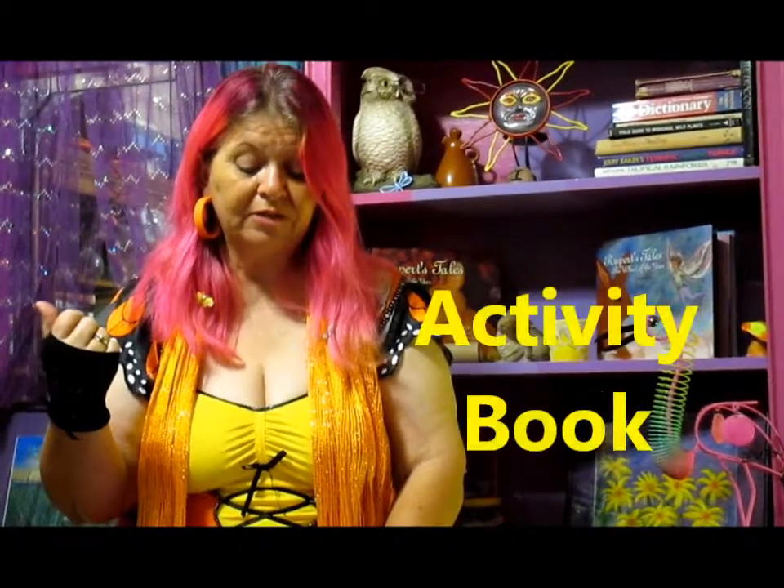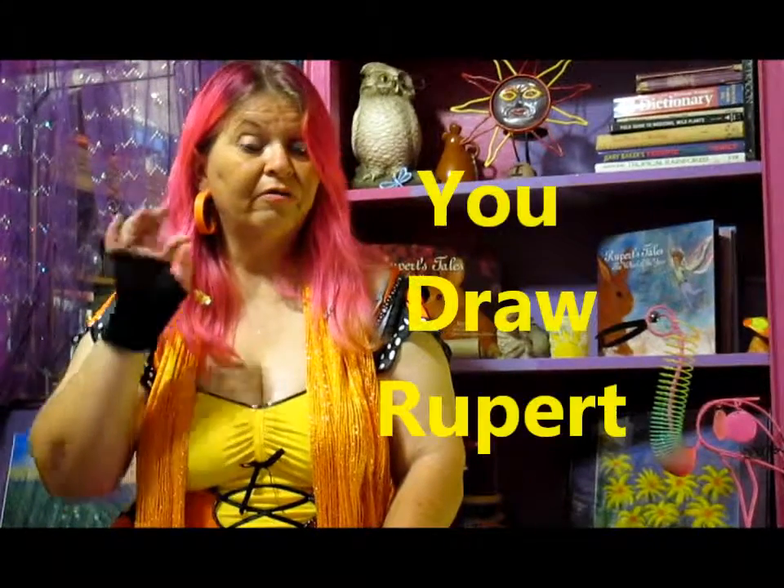It doesn't matter if you're holding a book or standing in front of one of our posters, or if you have on one of our Friends of Rupert t-shirts. You could even color one of the pages from our activity book, or you could even draw your very own Rupert all by yourself. It doesn't have to be something that you bought from us.